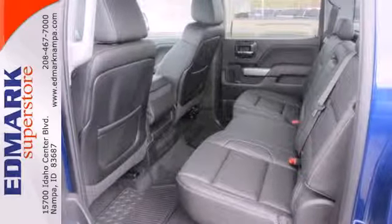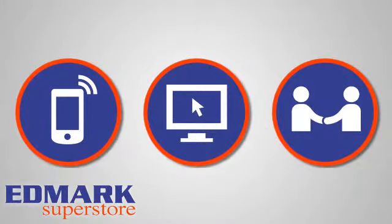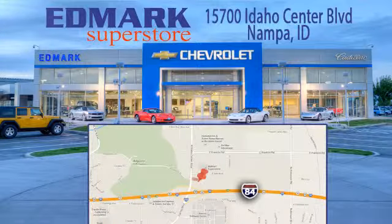Check it out today. Call, click, or stop in today. We're conveniently located at 15700 Idaho Center Boulevard in Napa, Idaho — just 15 minutes from downtown Boise in the Idaho Center Auto Mall.